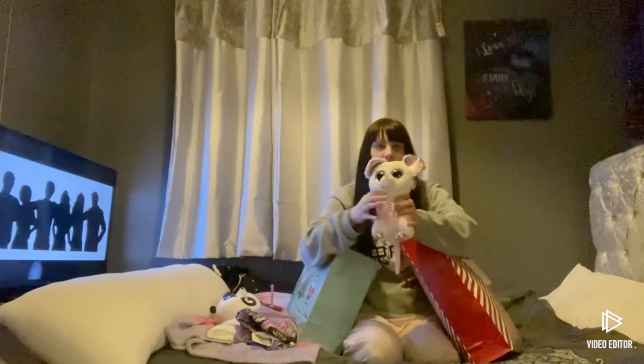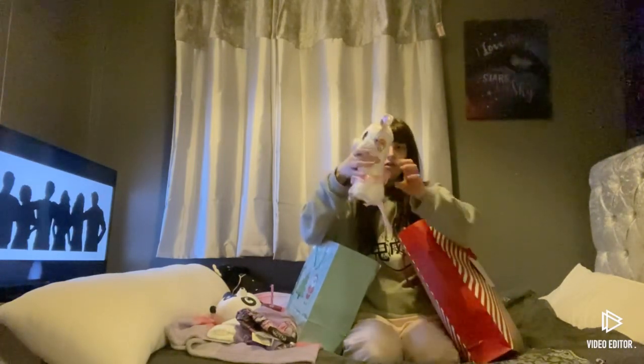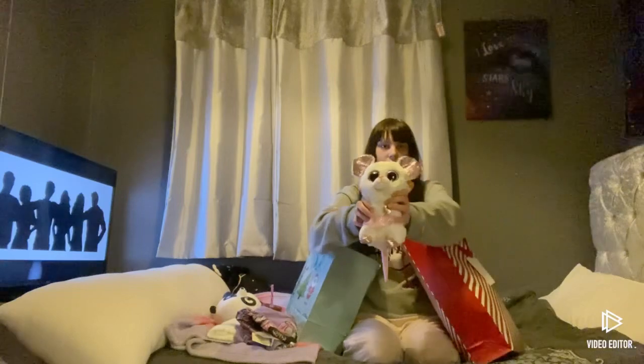And I've also got another fluffy teddy thing. I think it might be a mouse or a rat — it's got a tail with a little skirt.